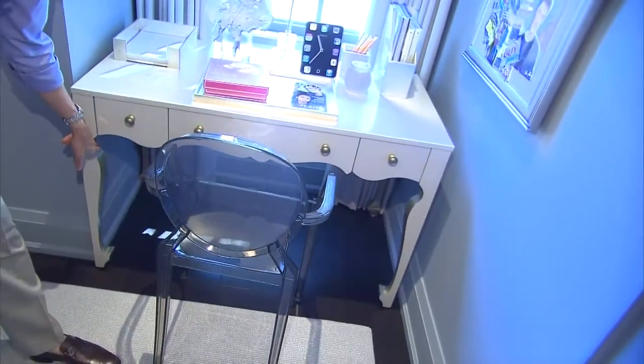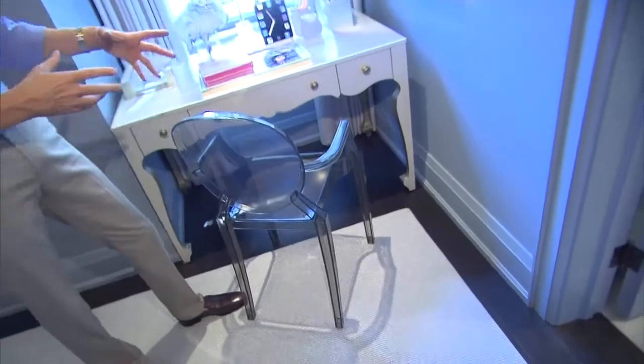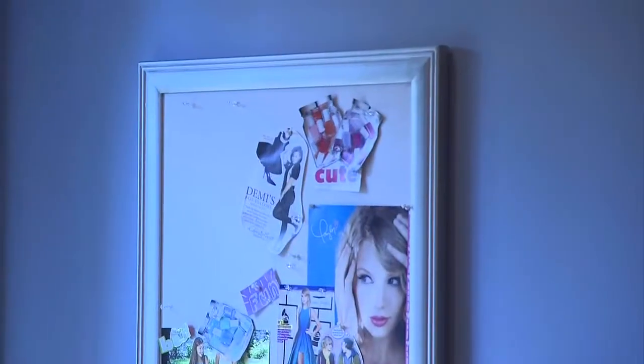At the desk we used this curved desk painted in white with a little bit of gold leaf on the inside. For the chair we used the ghost chair — I love this chair. It's so practical for kids' rooms because they can wear jeans, do crafts, crayons, anything like that — nothing happens to the chair. We framed the window with drapes and put a glass lamp in the window with a tack board for pictures of friends and family.